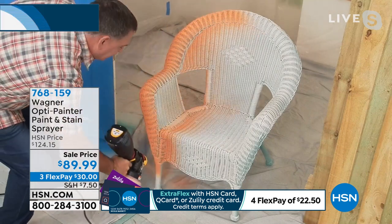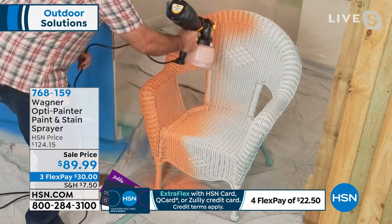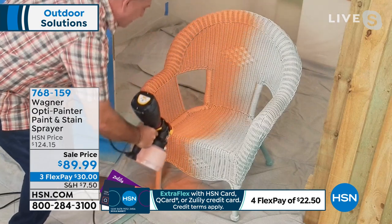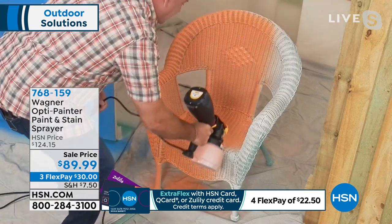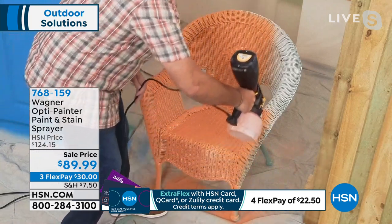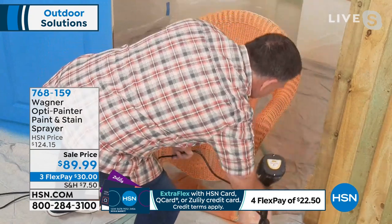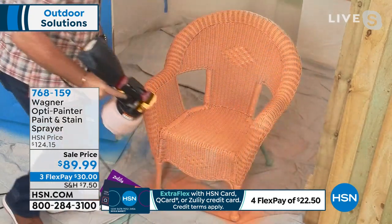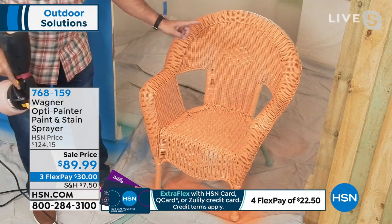This is the kind of job I would put off forever. But with my Wagner OptiPainter, look at that — look how smooth. I have to say, I'm not even sure how I would do that wicker chair without the OptiPainter. It just would be an absolute mess. Done. Absolutely done. And it got into every nook and cranny.